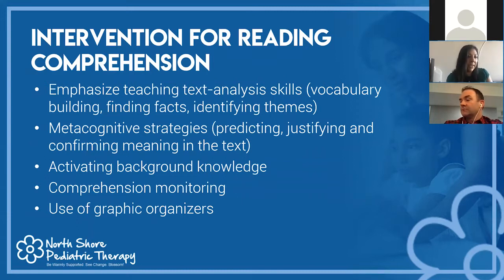For reading comprehension, Wilson and SLANT do a great job intervening at the phonemic and fluency levels. Additional strategies include building vocabulary, finding facts and identifying themes, metacognitive strategies like predicting what's going to happen, justifying and confirming meaning in the text, activating background knowledge, and comprehension monitoring — such as stopping after a paragraph or chapter and asking questions like what's going to happen next. Graphic organizers are also a visual tool that helps individuals organize information.